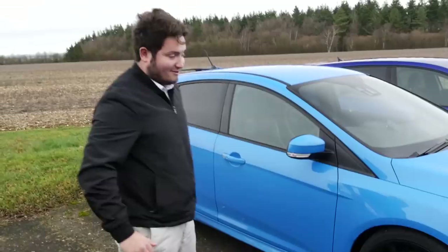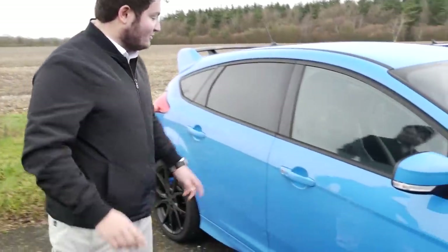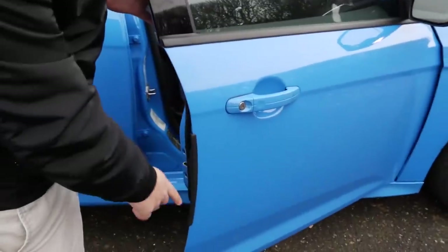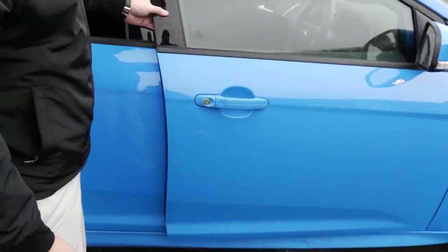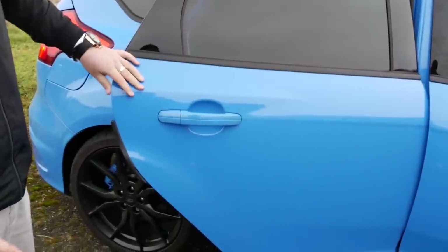They look better, so that's all that matters. It also has this, which is really clever by Ford — this is a door stopper, but if you shut the door it goes in automatically, and it's on every single door. No matter how hard you try, you can't beat it. I've tried multiple times.